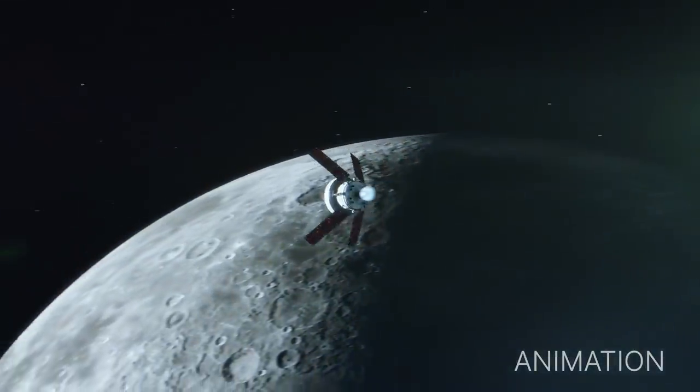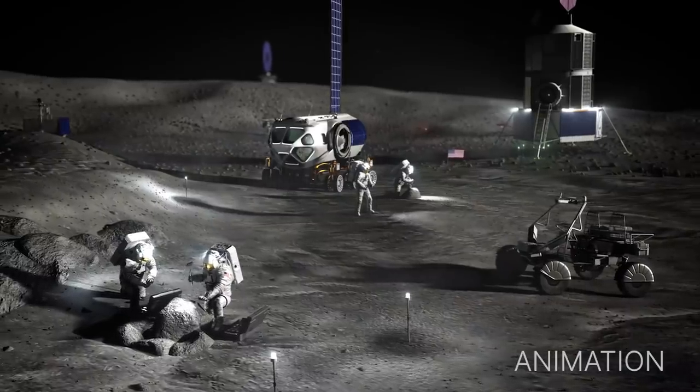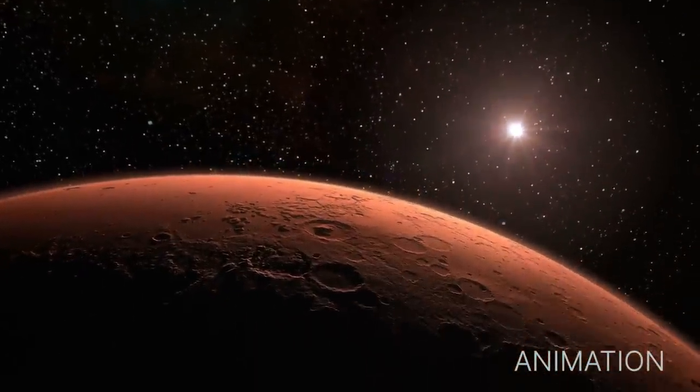Under Artemis, NASA aims to land the first woman and first person of color on the Moon and establish sustainable lunar exploration in preparation for eventual human missions to Mars.